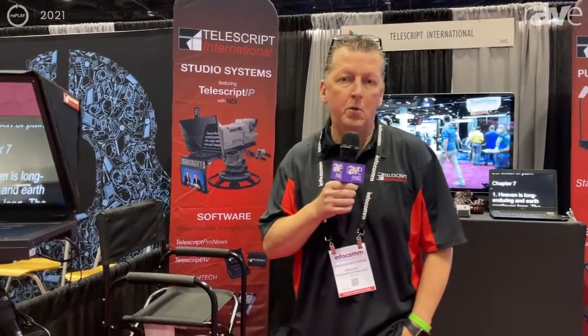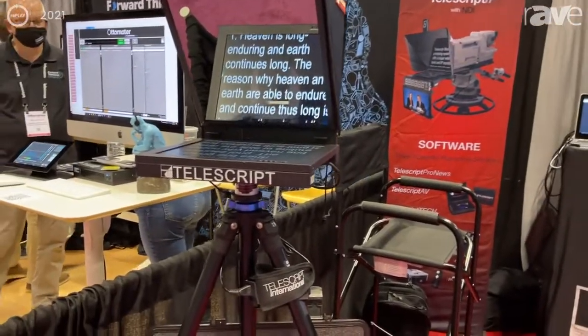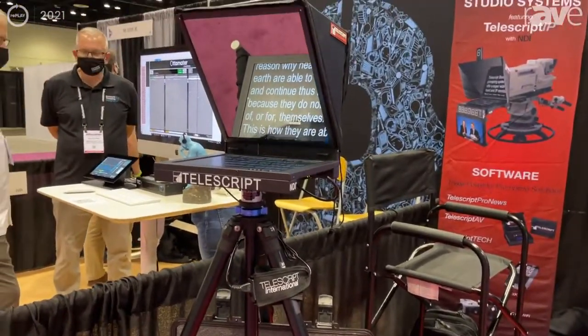My name is Chris O'Brien. I'm president of Telescript International and we're here at Infocom 2021 showing some of the new products and the new partnerships that we've made over the last year. One of the things I'm really excited about is our relationship with NDI and NewTek.